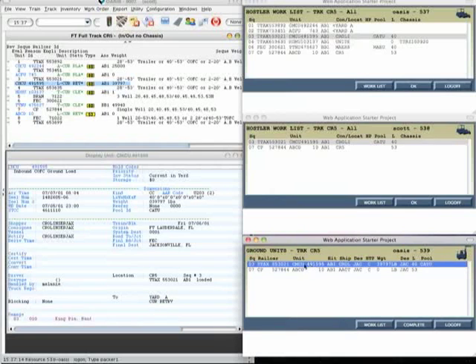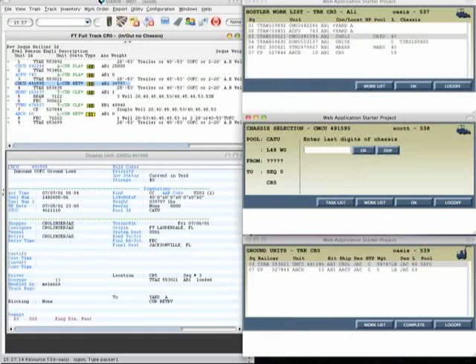The browser-based mobile GUI provides simplified touch access to optimize worklists for hostlers, while inside wide-span cranes, operators are provided with a virtual graphical view of the yard, with intuitive heads-up guidance for accurate placement and pick-up of containers.